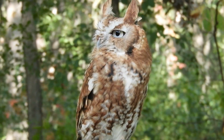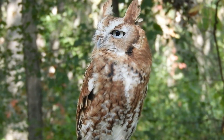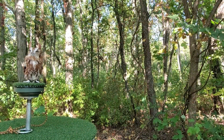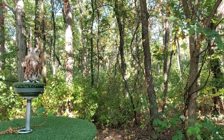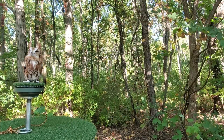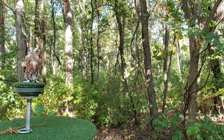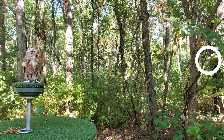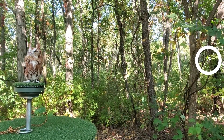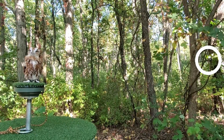Screech owls tend to sleep in cavities in trees during the day so they remain hidden from view. If they are out during the day, they get noticed by small birds who then mob them. This mobbing behavior is designed to get them to move on out of the area. Screech owls eat little birds, so the little birds don't want them around. Listen to this chickadee letting everyone know about the danger that's in the area.